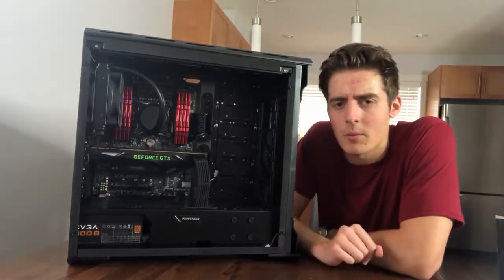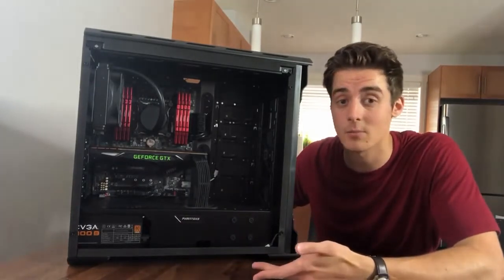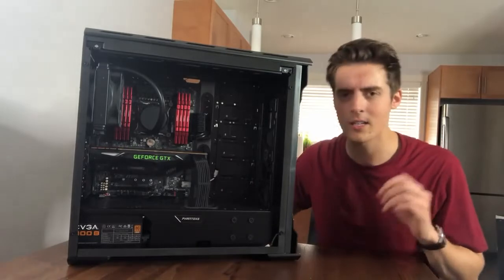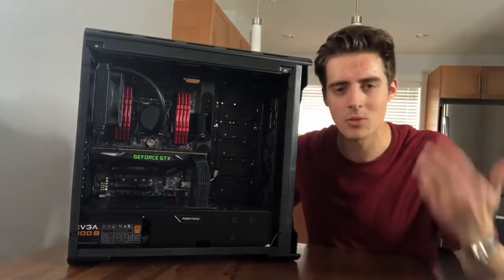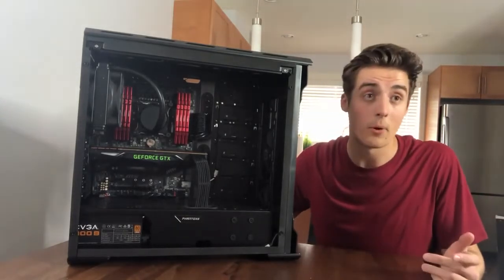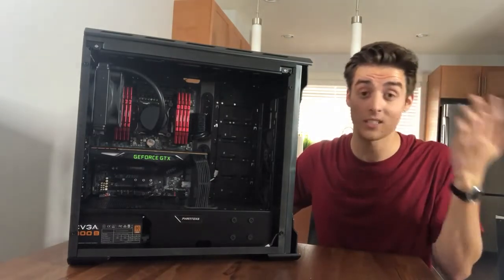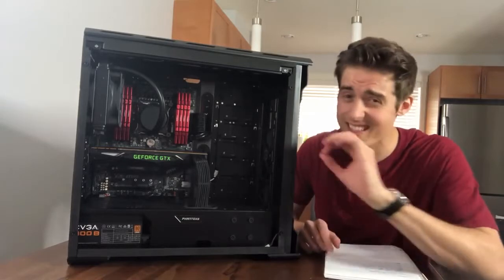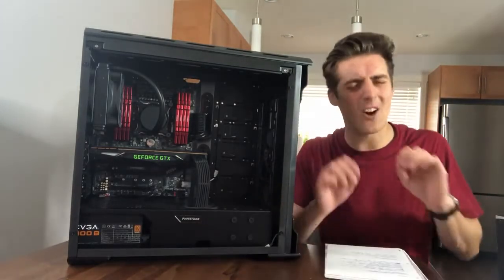I'm going to read off all the different specs, because I know there are probably a few of you interested in that. There may be some overlapping shots of it actually being plugged in so you can see all the different lighting effects. It's built really, really beautifully. I've tried putting together my own PC in the past and I almost always need someone else's help. For it to look this good, this clean — it's a talent. It is an art.